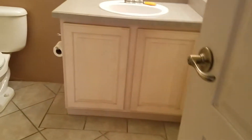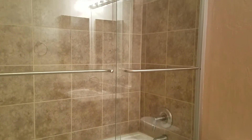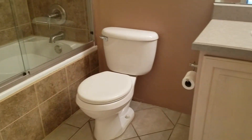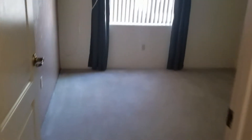And then you have your hall bath with the lovely shower and tub with the tile. And then you have another closet here to the right, so you have even more storage space. And then you have your second bedroom in the hall down here at the end — your last bedroom.